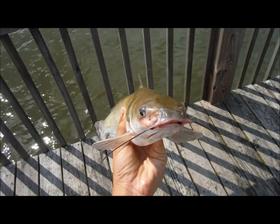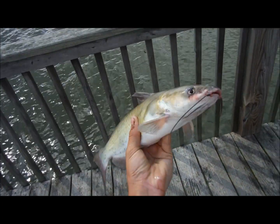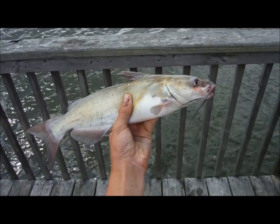Alright guys, we're here again and just got another really big channel cat. I guess just a lucky cast.